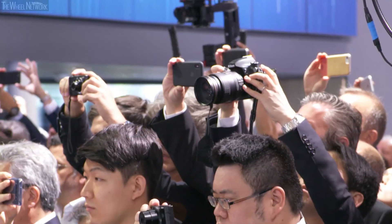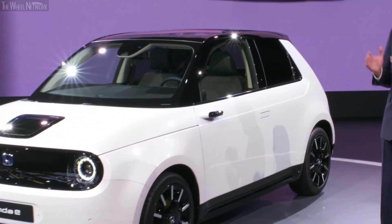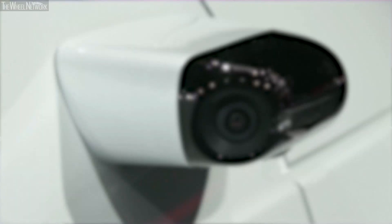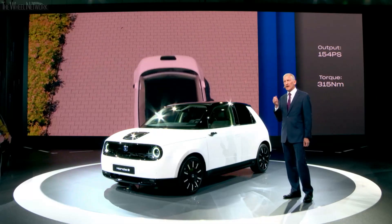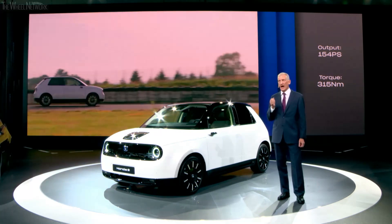The Honda e is just that — a distinctive, simple, yet striking exterior design, accentuated by the side camera mirror system that replaces conventional mirrors, providing live images to two screens inside the vehicle, a first in the compact segment. The powerful electric motor will drive the rear wheels for a sporty and connected feel. Drivers will benefit from outstanding maneuverability in city conditions.